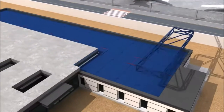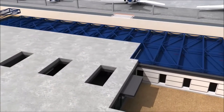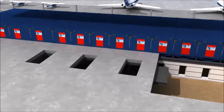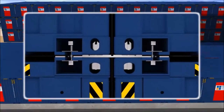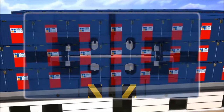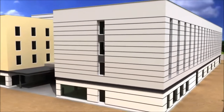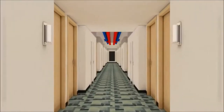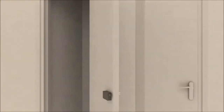Here we are on site putting the modular guest rooms together. There is the external cladding going on. Services going in there.